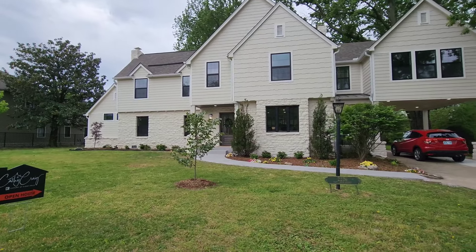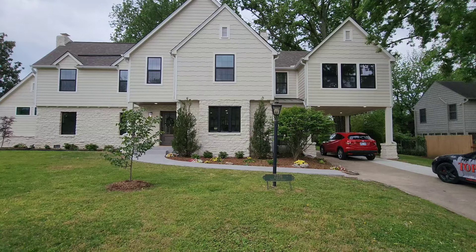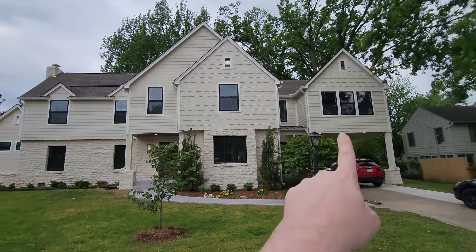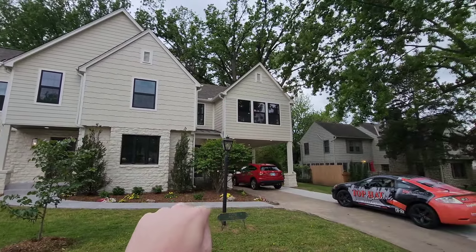I've got something really special for you today. This home is a full remodel — it was built in 1931 and has loads of character. This whole section was added on. They added the porte-cochère room over the garage, and then there's a detached garage in the back.